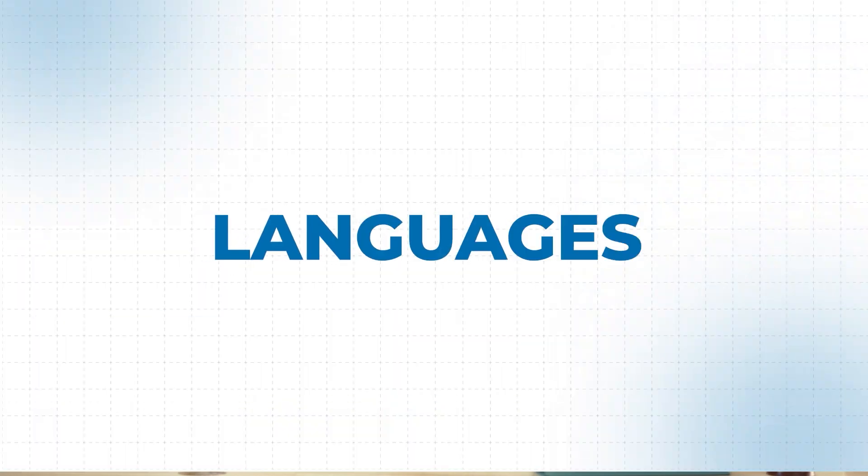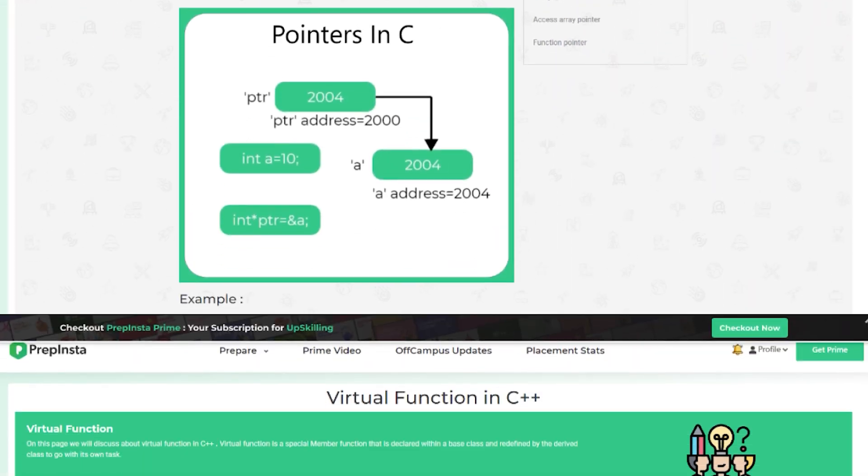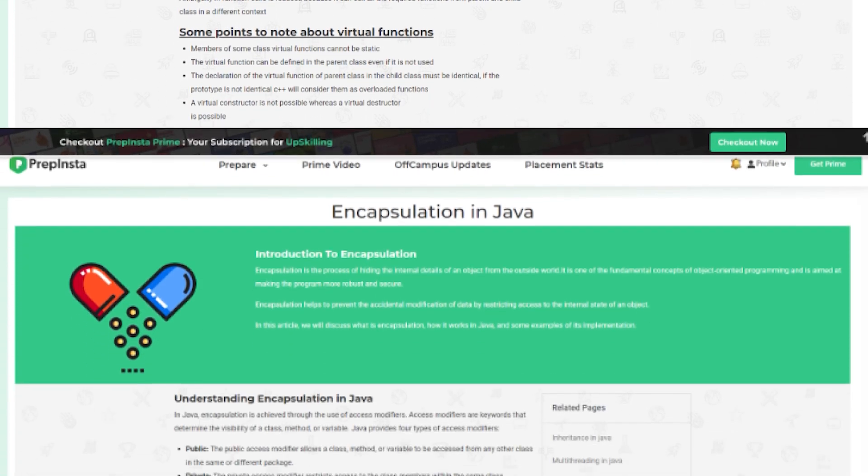For languages, you definitely need to prepare C, even if you mainly code in Python, C++, or Java. C is a must because a lot of MCQs in online tests and interview questions — for example, pointers — will be asked, and it is expected of you to know C. Practically it won't take more than three days. You can find blogs on C, C++, Java, and Python on PrepInsta, and if you have a Prime subscription, those courses are included.